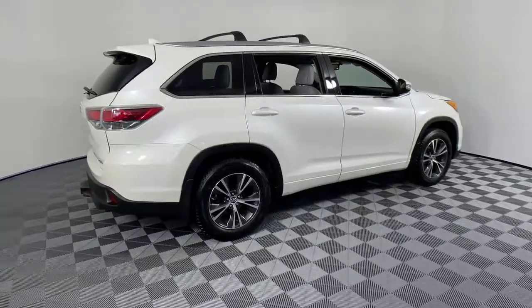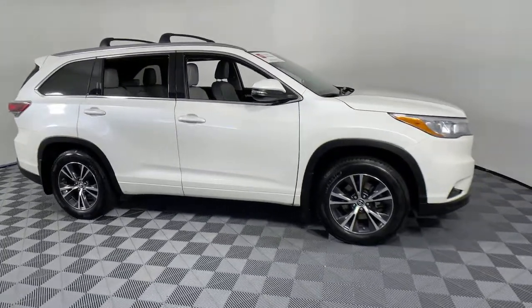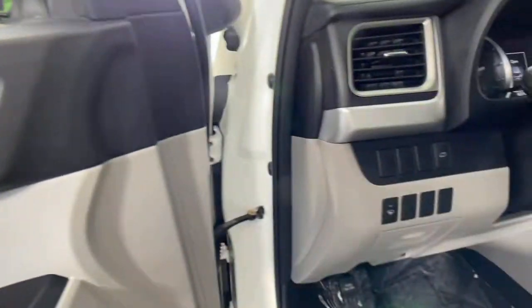Enjoy the view of this 2016 Toyota Highlander. This vehicle still has fewer than 70,000 miles on the clock, so it won't last long. Give your family this spacious, efficient Highlander and start building your road trip memories.